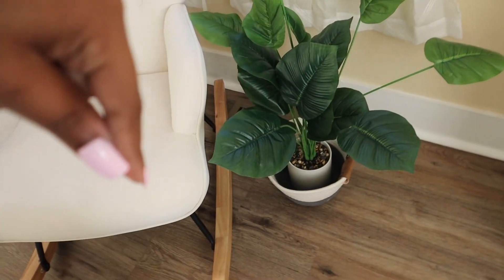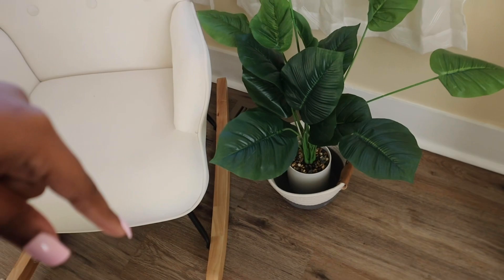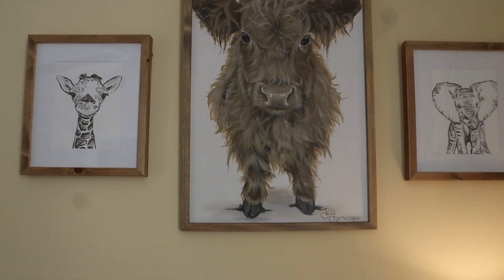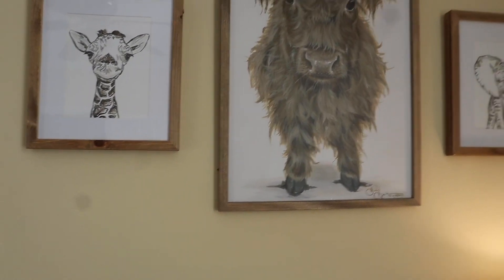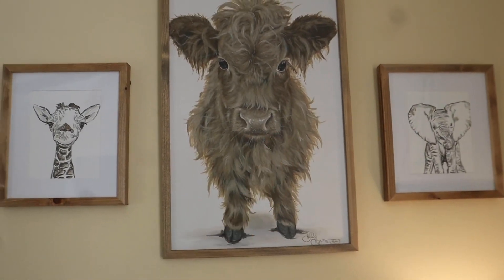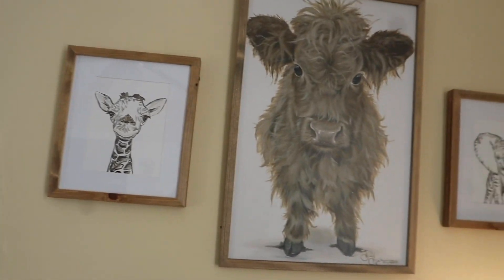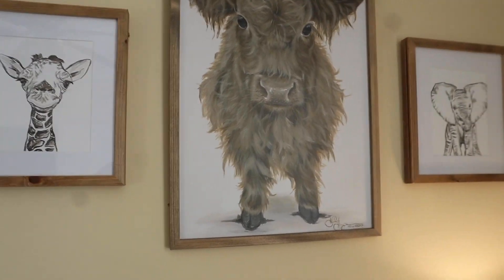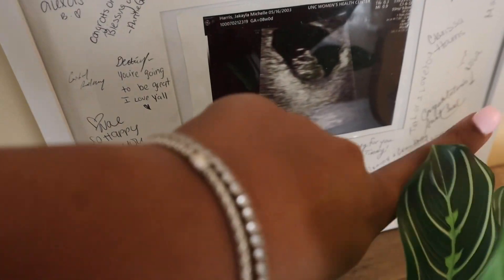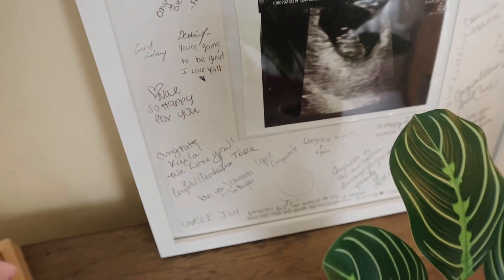Moving on, we have these little animal things — I don't know where these are from, but I'm pretty sure you can find them at Hobby Lobby or Ross, anywhere like that. We got the elephant, the cow, and the giraffe — the cow is his daddy's favorite part, so we love that. We have this ultrasound picture, and then everybody at my first baby shower signed it, which was just so sweet.